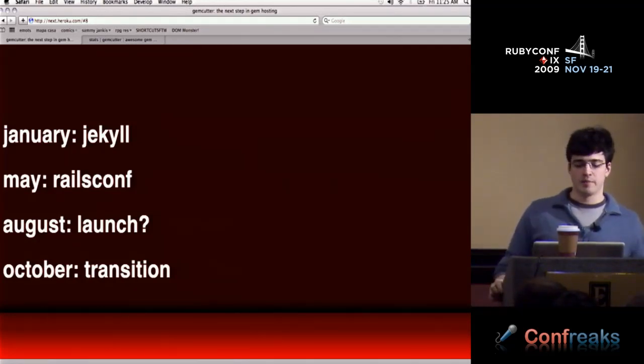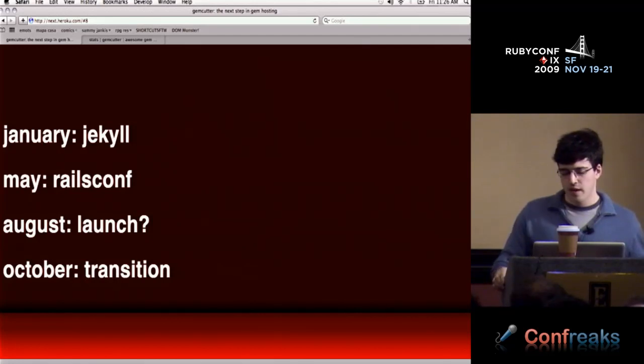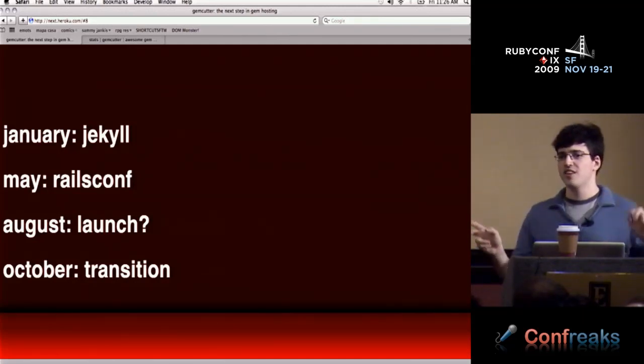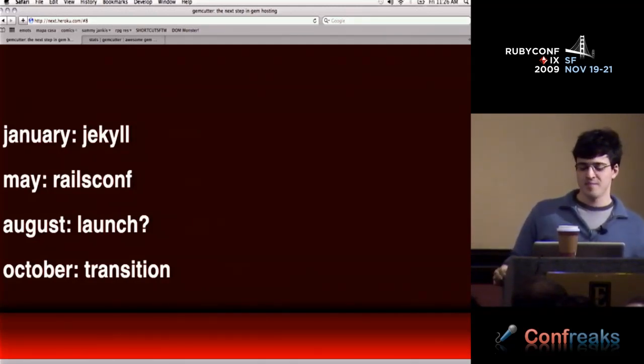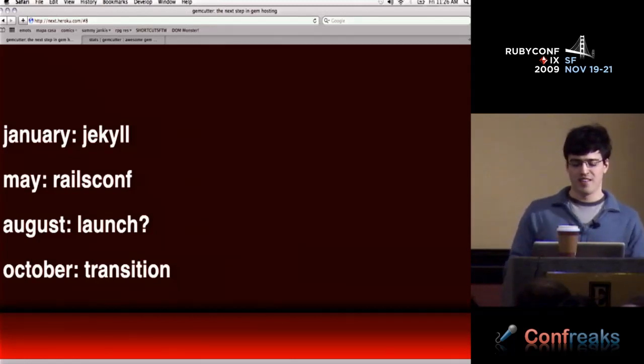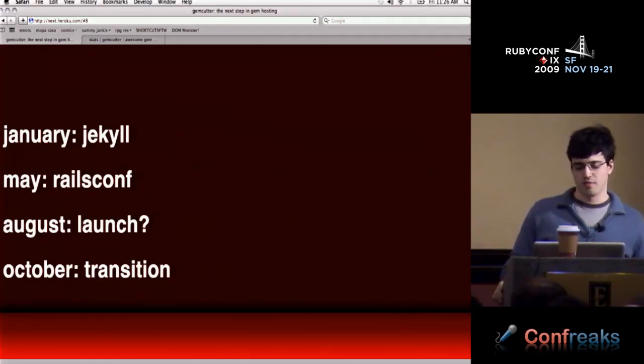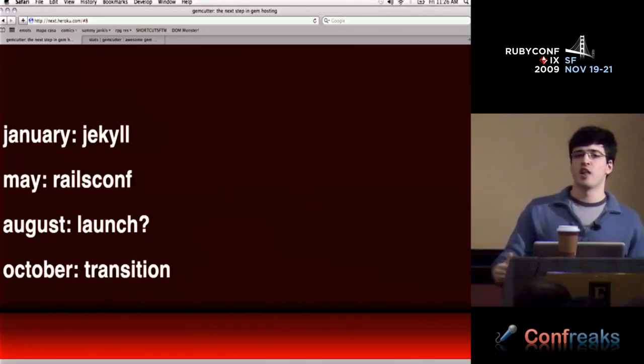I came up with all these crazy ideas and spun my wheels for a few months until RailsConf, where I started asking people if this would work. I went home and started hacking on it. In August we launched — by which I mean we got featured on Ruby Inside. I had hoped for a beta period but when that launch happened, there was no point. The site was out there and people were using it. In October, I came together with the Ruby Central guys to figure out how to make this the default host.